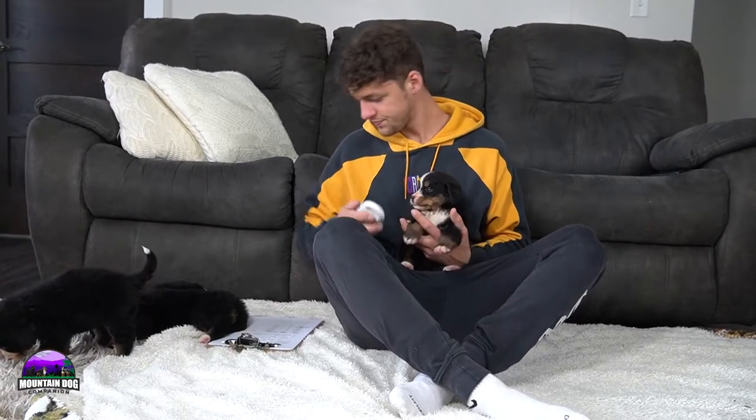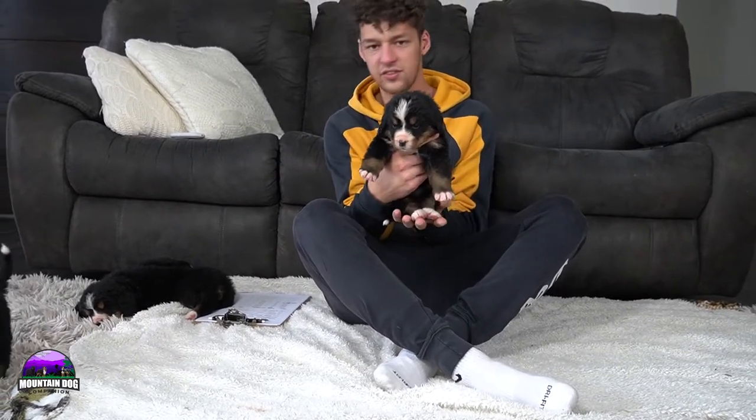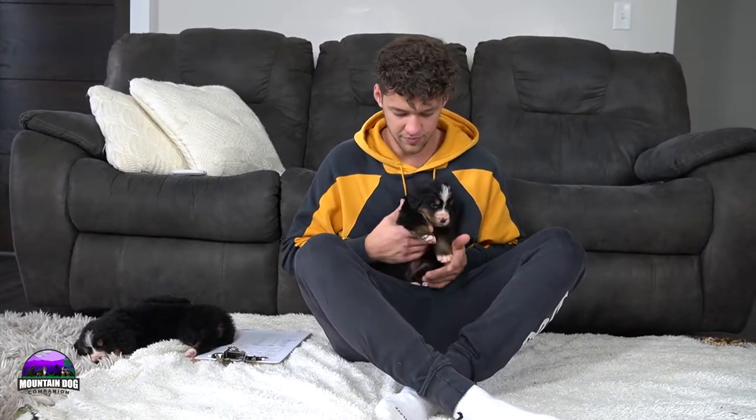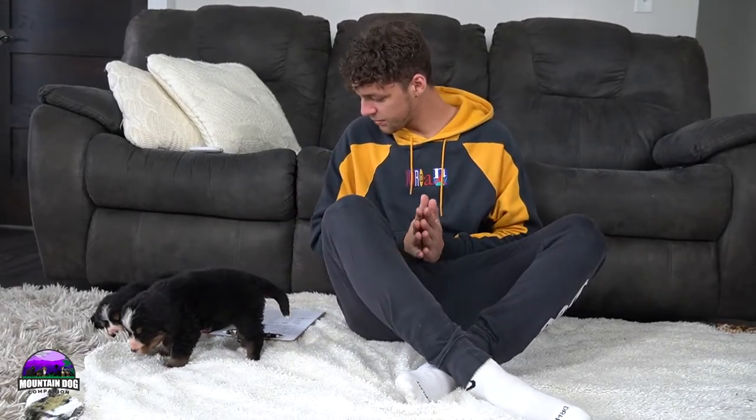Next up — last but not least of the girls — her name is Jane. She's a little bit on the smaller side, not quite as small as Judy, but super beautiful. She does have those white-tip toes in the front and a little bit more white in the back, with tan extending down through the legs, beautiful tan points, a beautiful traditional Bernese look, and the white-tipped tail. Really fun litter.